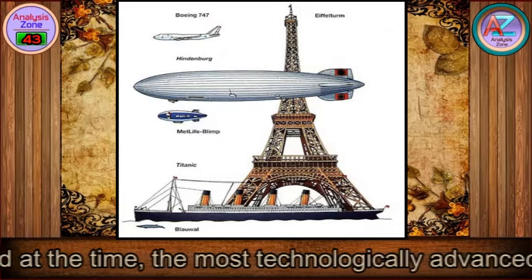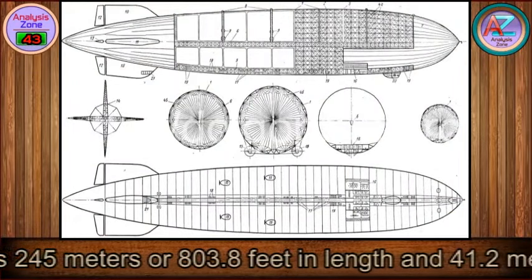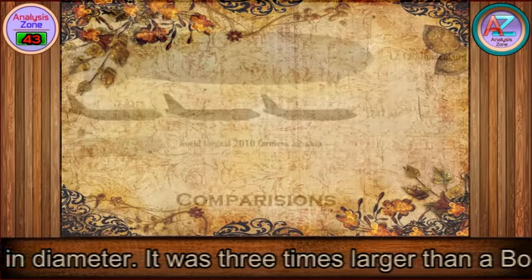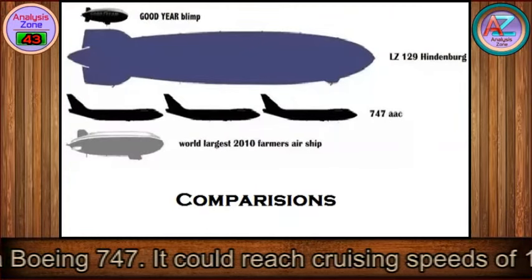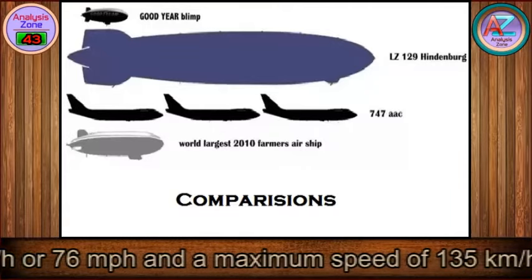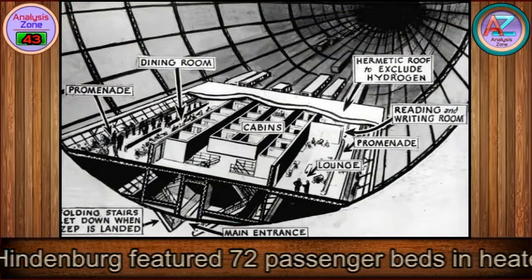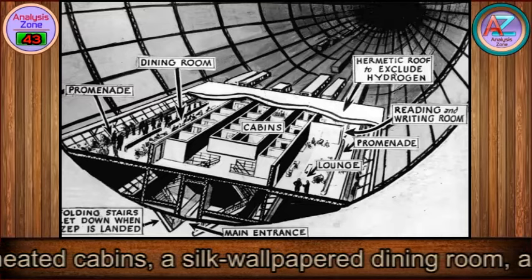It was 245 meters or 803.8 feet in length and 41.2 meters or 135.1 feet in diameter — three times larger than a Boeing 747. It could reach cruising speeds of 122 kilometers per hour or 76 miles per hour, and a maximum speed of 135 kilometers per hour or 84 miles per hour.